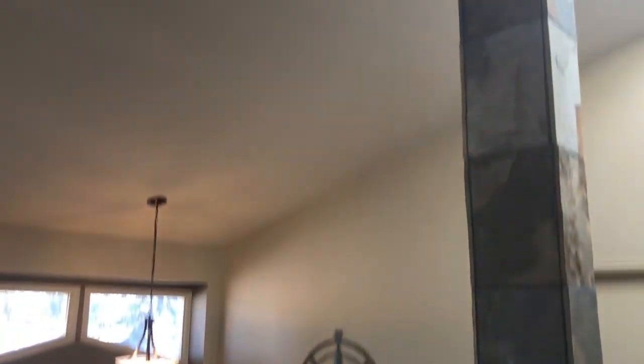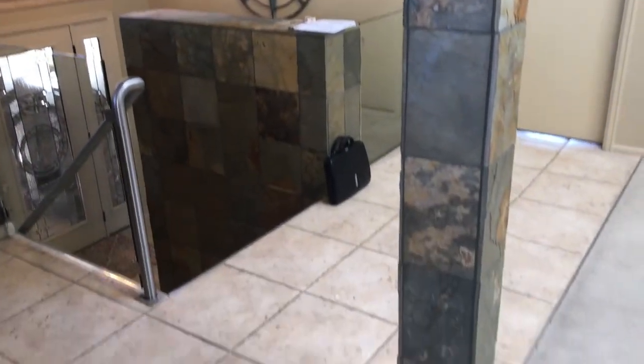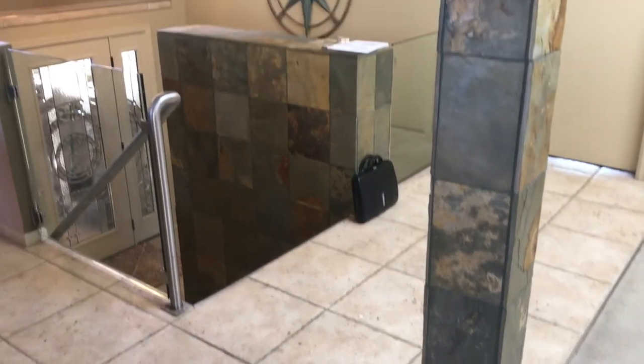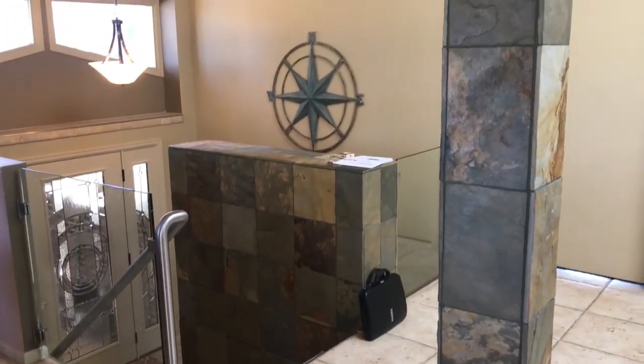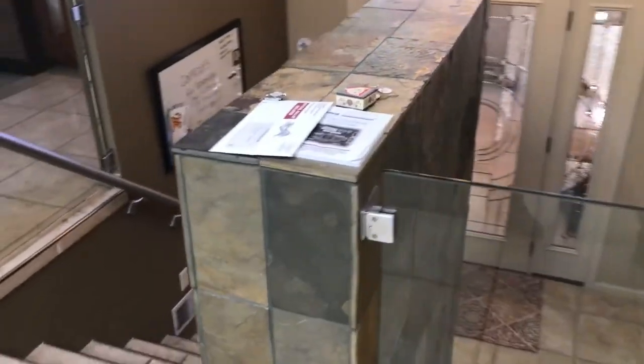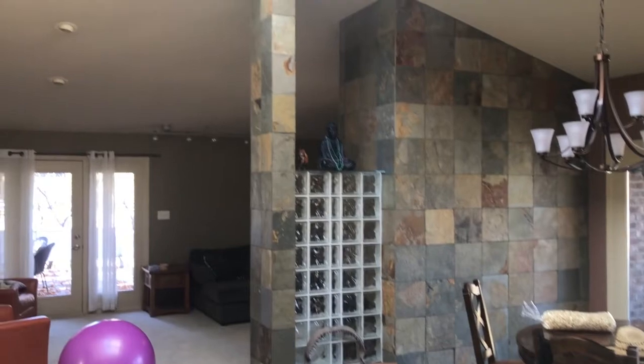Tom and I do feel that this slate really dates the house, and I know we talked about that. So I would go ahead and actually wrap this in reclaimed wood — beetle kill pine — similar to what we'd put at the entryway. So you've got this post here and then this wall here, and all over there as well.